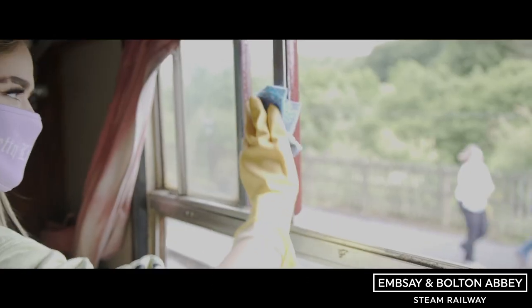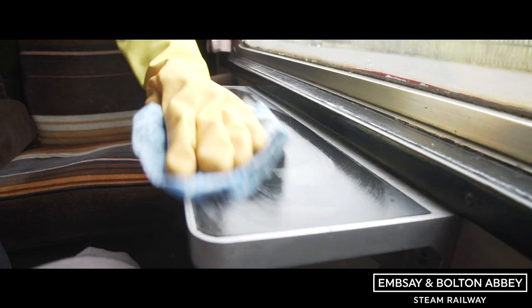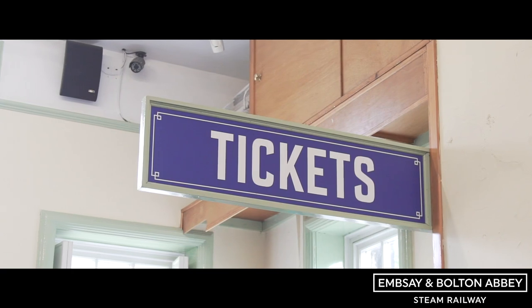Once all the passengers are off, we've got a team of cleaners who go through all the touch points. They're sanitised so that the next group of passengers are able to jump on in confidence — there's no infection anywhere. We started initially with a three-day timetable and we're looking to extend that to five days a week in August. All the tickets for those need to be pre-booked.